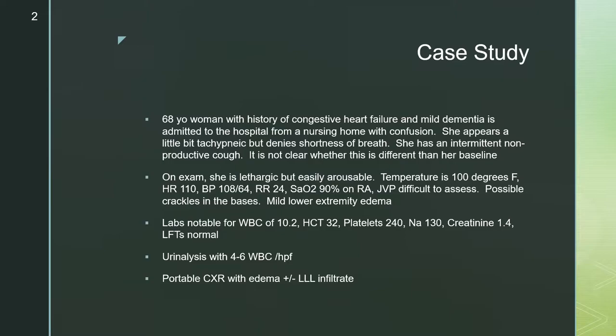It is not clear whether her cough is different from her baseline. On exam, she's lethargic but easily aroused. Her temperature is 100 degrees Fahrenheit. She's tachycardic. Her blood pressure is 108 over 64. Respiratory rate is 24. She's saturating at 90% on room air. JVP is difficult to assess. There are possible crackles at the bases and some lower extremity edema.